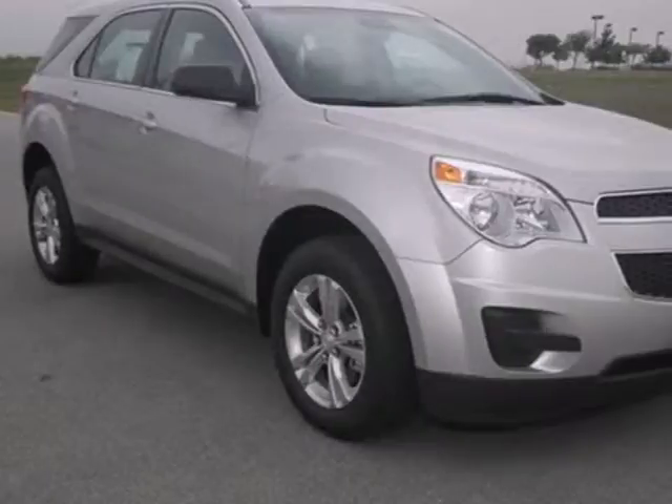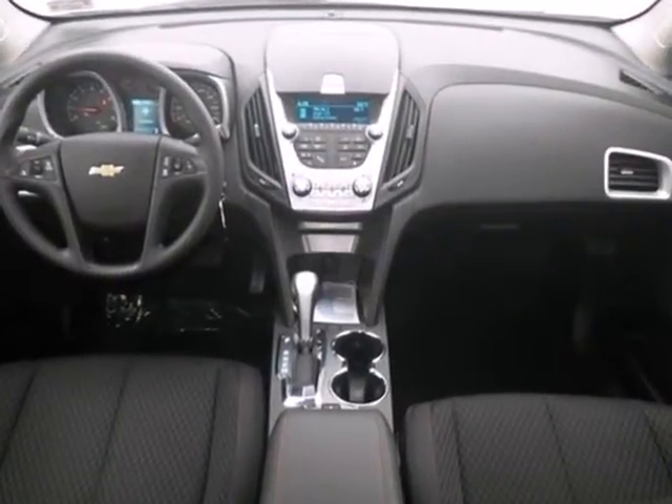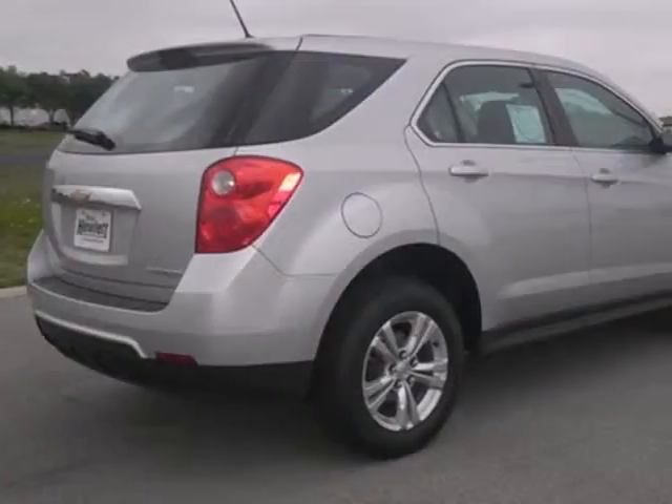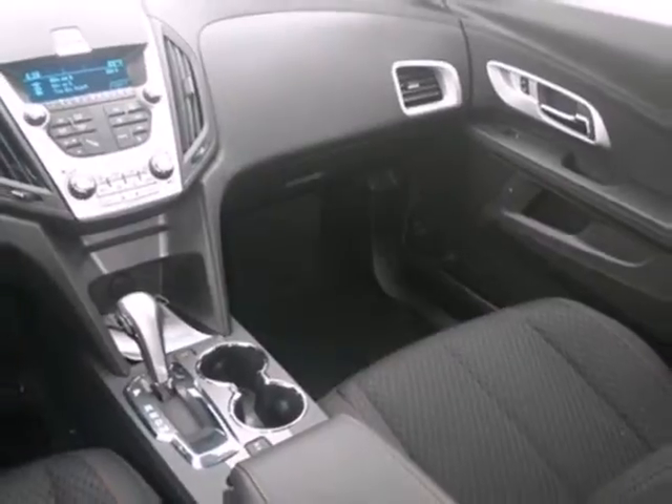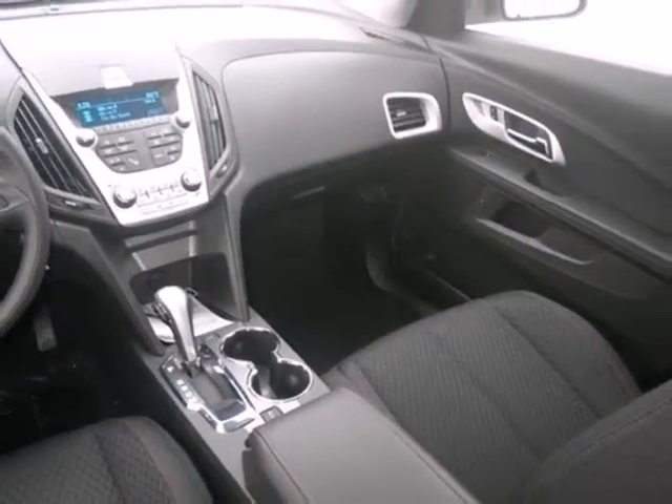This stylish interior is wrapped in comfort and has convenient features like air conditioning, a CD player, and steering wheel controls. Safety isn't optional for your family. This crossover features traction and stability control and multiple airbags.